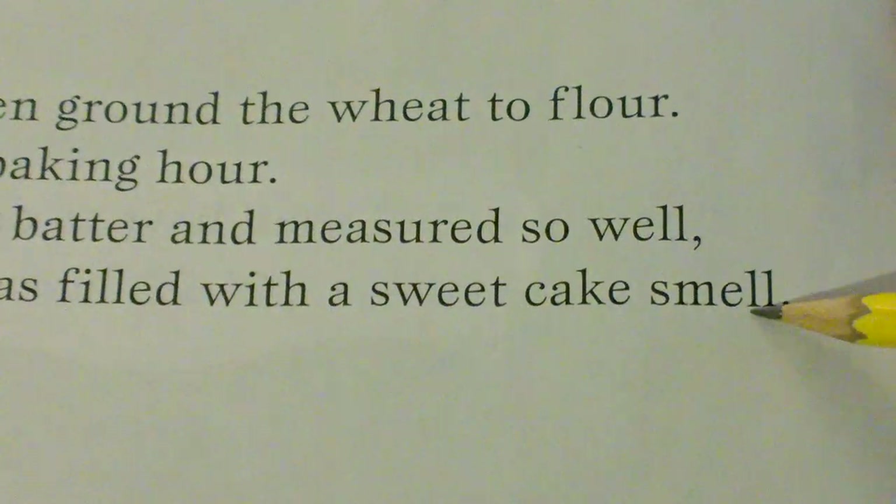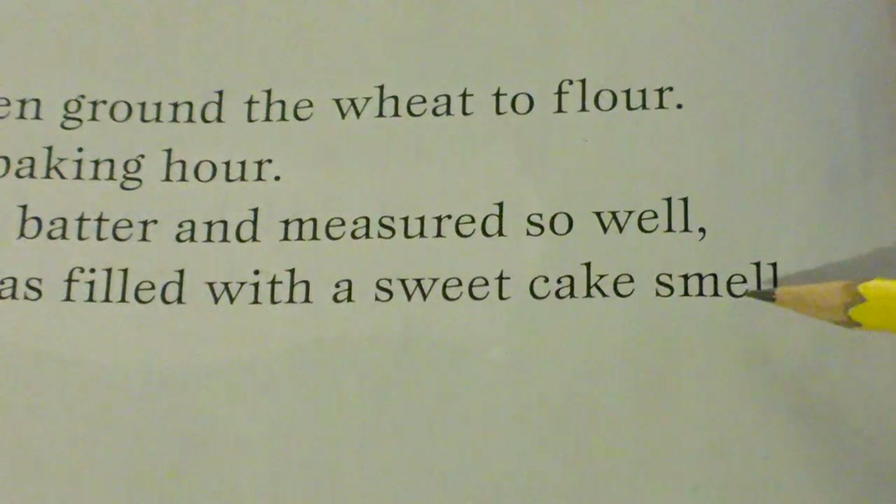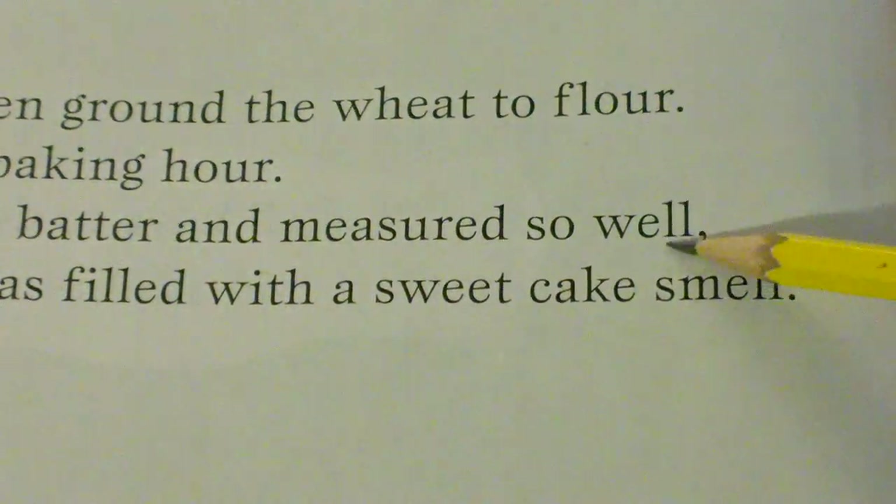Well and smell have the same sound on the end, so well and smell are also rhyming words. Can you say well, smell?